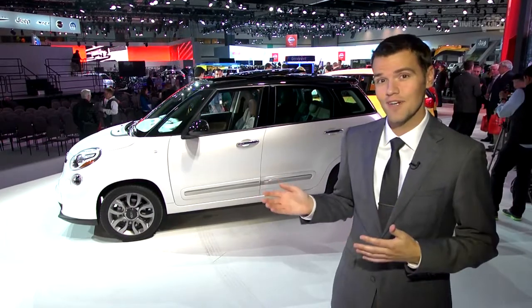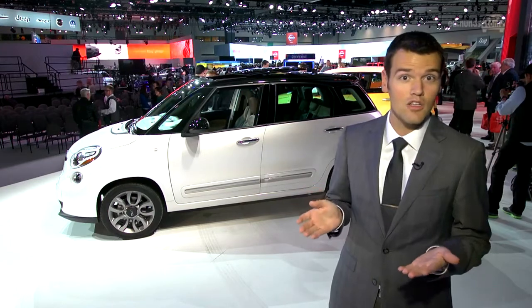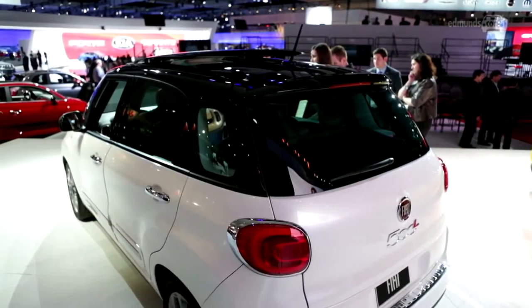This is the 500L. The L stands for large, which is a relative term because this is still a really small car. It has less overall length than a Ford Fiesta hatchback, but it has more wheelbase, which should grant it more interior room.